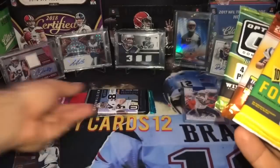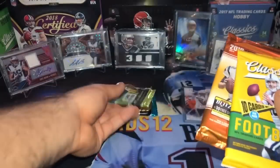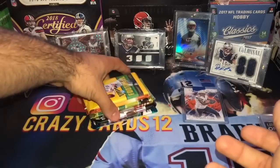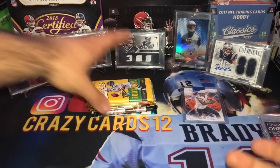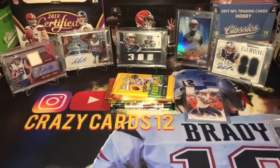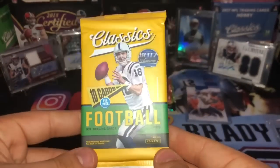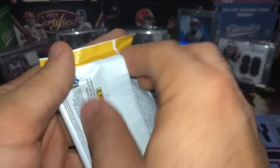I want to save Elite for last — Unparalleled, Phoenix, Optic — yeah, this is the perfect order. So here we go, six packs and we already got a numbered card. Sorry about that — it appears our iPhone storage was maxed out and it just popped up, so I had to go through and delete a couple things. Luckily we're back and nothing happened. All I did was pick up the pack. So 2018 Classics — let's go ahead and crack this bad boy.